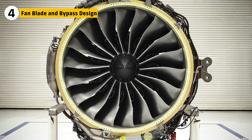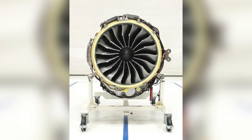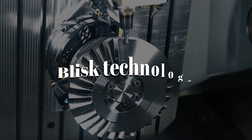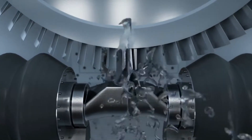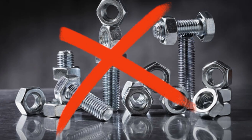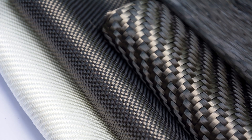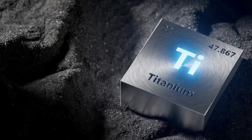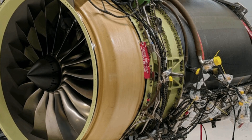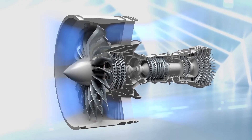At the front of each Passport engine is a 52-inch composite fan — the biggest in its class. GE developed the fan using Blisk technology: bladed discs milled from a single piece of advanced material, which reduces weight, increases durability, and eliminates the need for multiple fasteners that can fail under stress. The fan blades themselves are made of carbon fiber composite with titanium leading edges, giving the engine an ultra-high bypass ratio of 5.6 to 1, allowing more air to move around the core than through it.